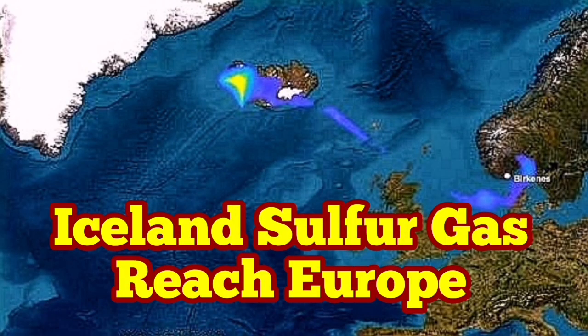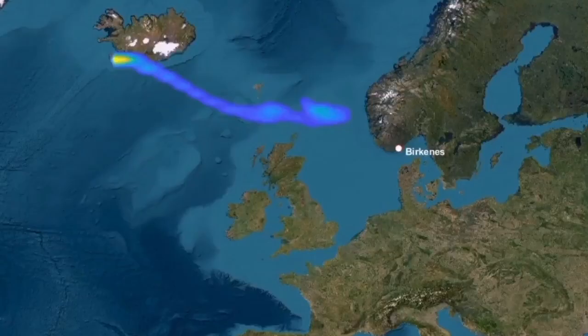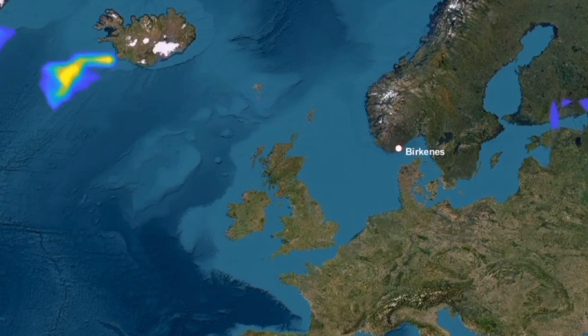The sulfur dioxide gas from the Iceland Sundhnúka volcano has now reached Western Europe. This is the satellite image that we have, which actually shows the traces of it reaching Europe, superimposed, of course, on the geographical map of the Earth.